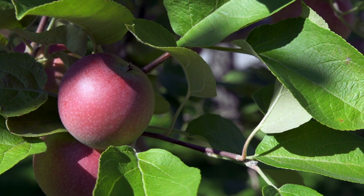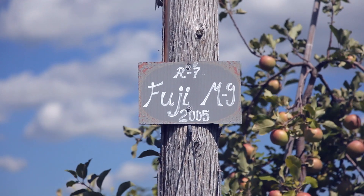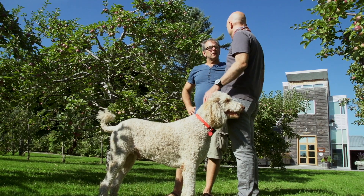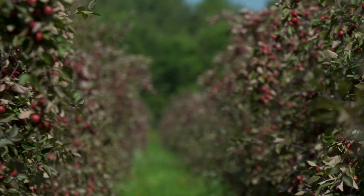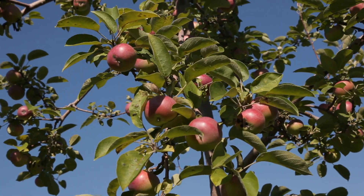These are Macs? Yeah, they're still pretty small and not done yet. And behind you we have a parcel of Fuji. We've got about seven apple varieties that hang on the tree until the middle of winter, and those are destined for the winter harvest. They stay on the tree — that's the secret.